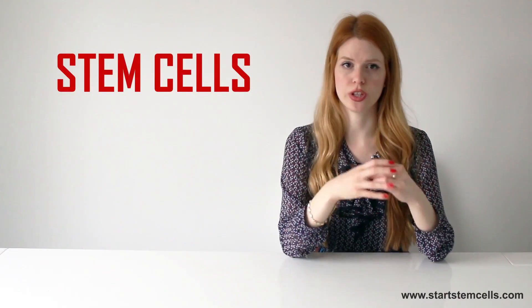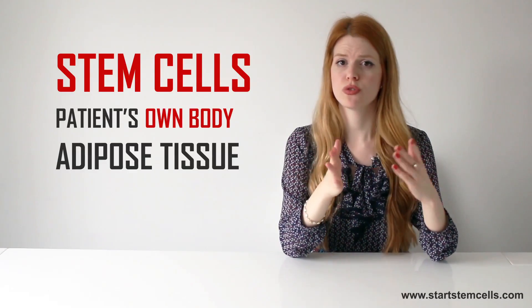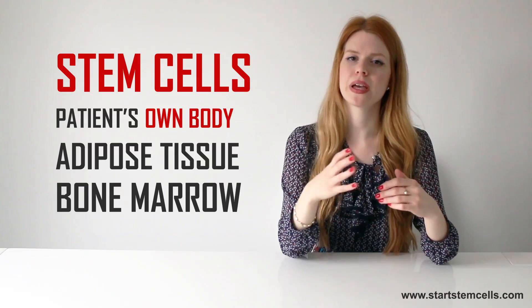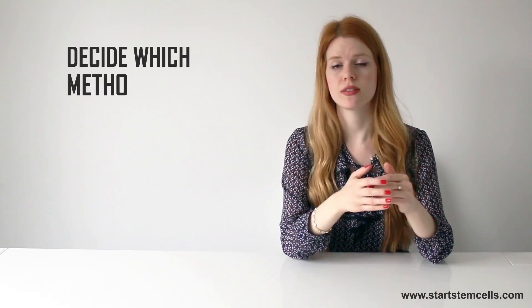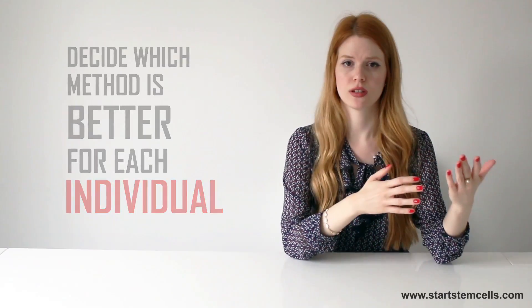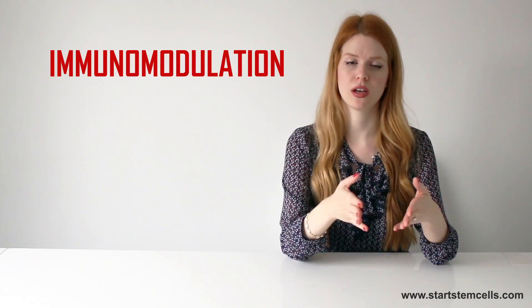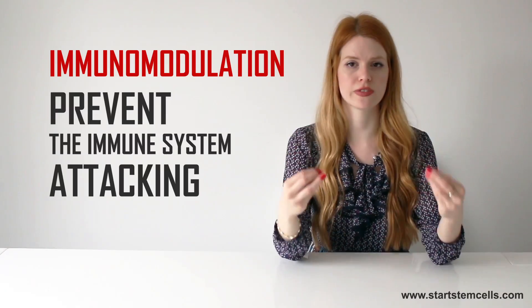Stem cells used for this treatment come from the patient's own body, from either adipose tissue or bone marrow. Based on a diagnosis, physical state of a person, and other medical factors, our professional team will decide which method is better for each individual. Aside from performing remyelination, stem cell treatment also provides immunomodulation, meaning they prevent the immune system from attacking the nerve cells again.